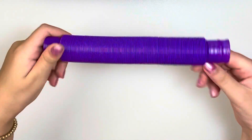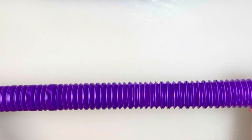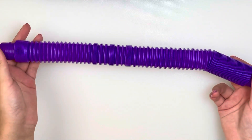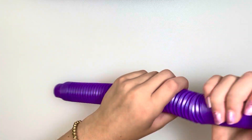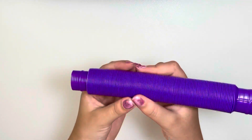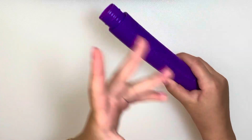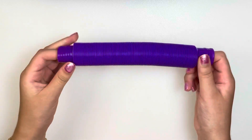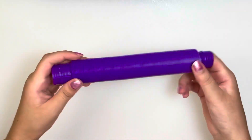Next up we have this purple pop tube. Did you guys hear how loud that was? I think you can already tell what my answer will be — no, definitely do not bring this to school. Literally all this pop tube does is make noise, and that's pretty much the whole fidget. It would attract the whole class to you and the teacher would snatch it out of your hands. I'm definitely rating this fidget a 1 out of 10 — do not bring it to school.